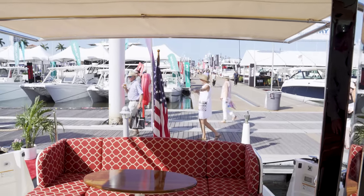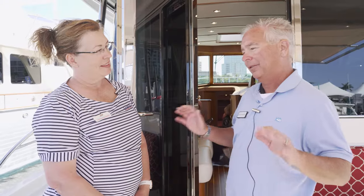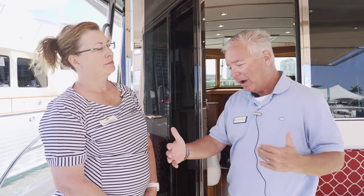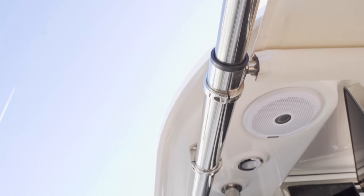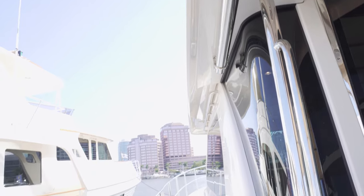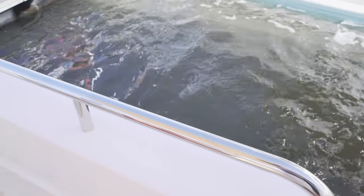One of the things that I love about the Sabre product all the way around — not just the 45 — is the nice wide walkways and the solid intermediate rail. There's plenty of grabs, so when you leave the cockpit you're grabbing hold of something solid. You've got plenty of things to hold on to. It's safe.